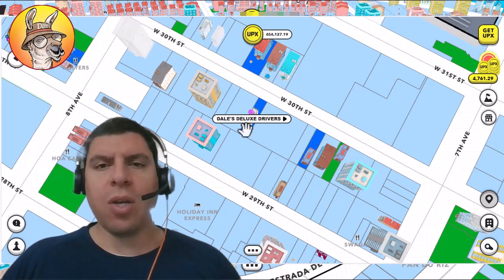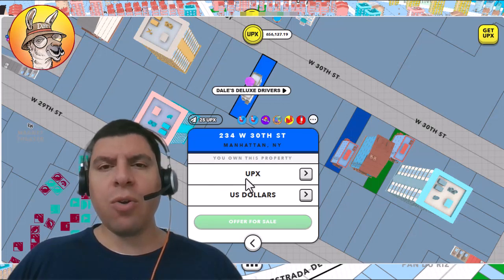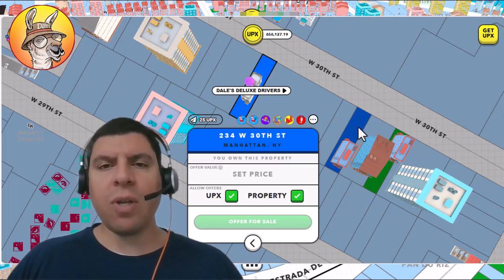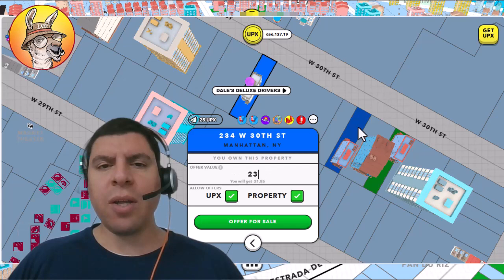Do you know the value of your properties? You might be missing out on Upex when you list a property for sale. Here are two things that you should definitely check before listing a property for sale. The Upland Metaverse is a social platform, and when you're looking to buy or sell land, there is a lot more to it than just looking at the numbers.